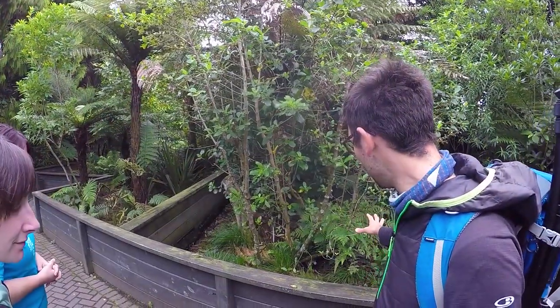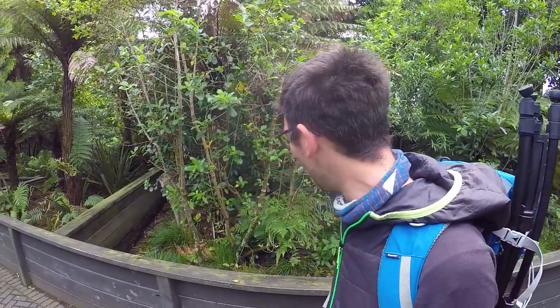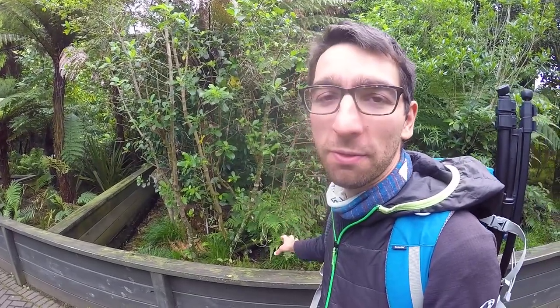We get to see the Kiwi chicks at different stages of development, and because Kiwis are nocturnal we see them in a specially designed dark Kiwi house. Outside, there are enclosures for the bigger chicks — once they're large enough they go into one of those enclosures and behave like Kiwis in the wild, scavenging for their own food, though they are given a little extra food to help fatten them up.